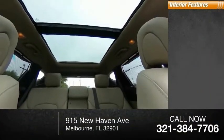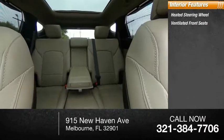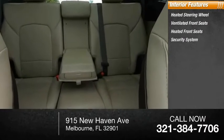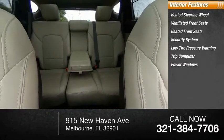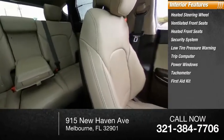Inside you'll find heated steering wheel, ventilated front seats, heated front seats, security system, low tire pressure warning, trip computer, power windows, tachometer, first aid kit, and power steering.